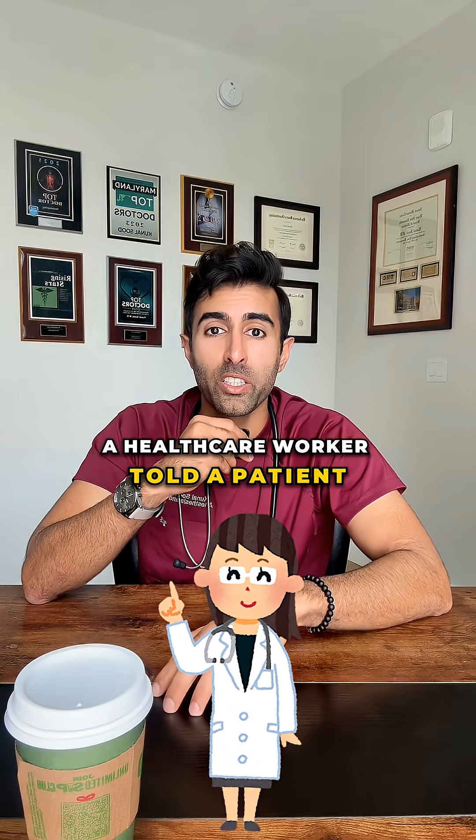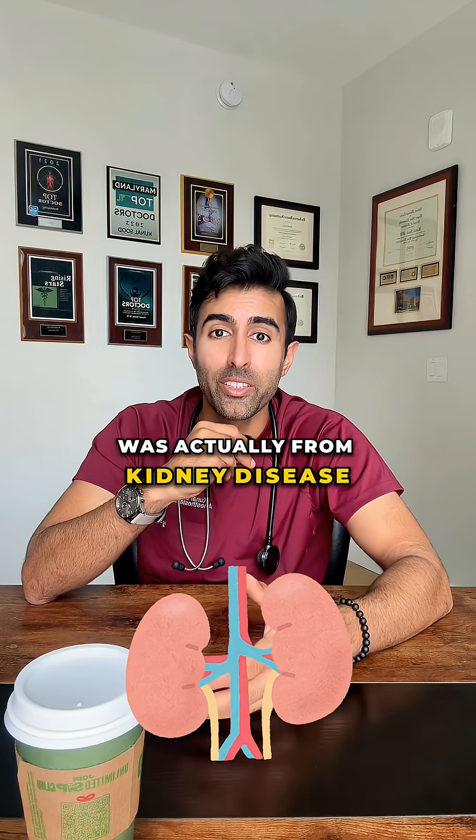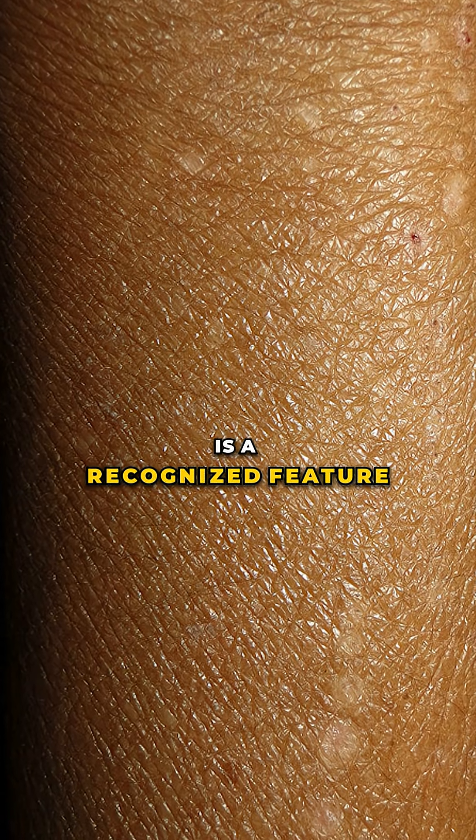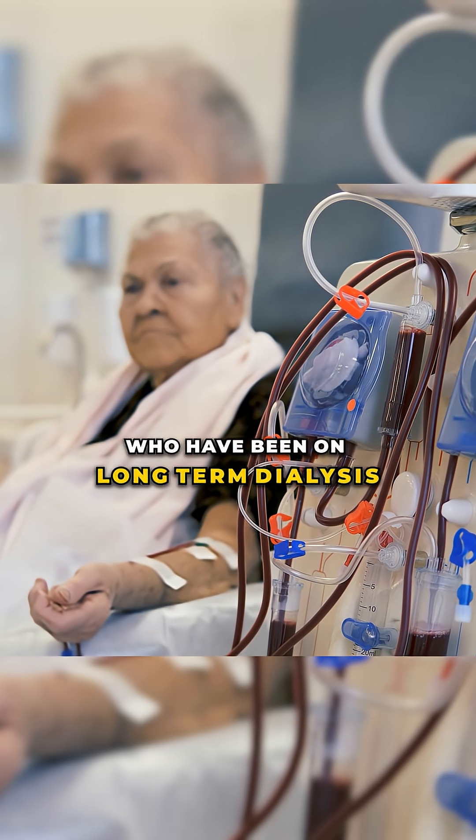A healthcare worker told a patient, 'I like your tan,' not realizing the skin change was actually from kidney disease. Skin discoloration is a recognized feature of end-stage renal disease, especially in patients who have been on long-term dialysis.